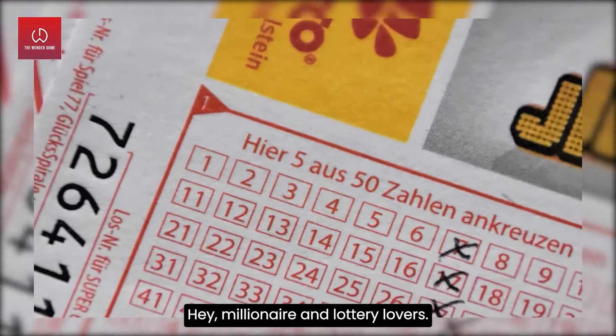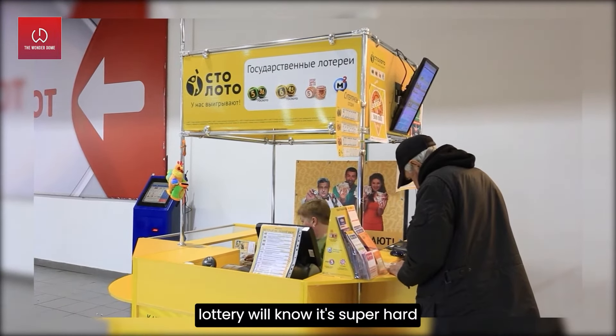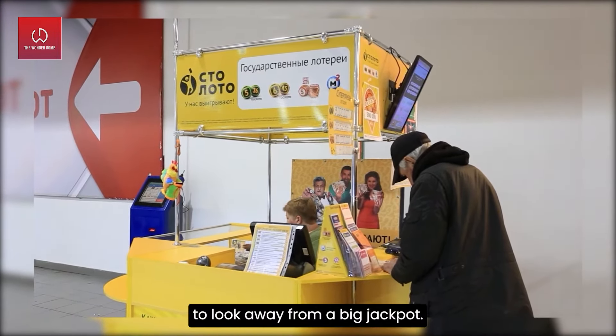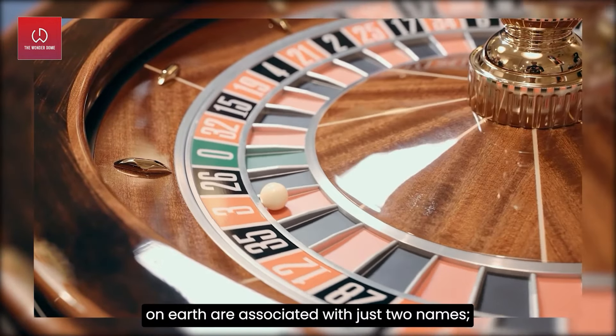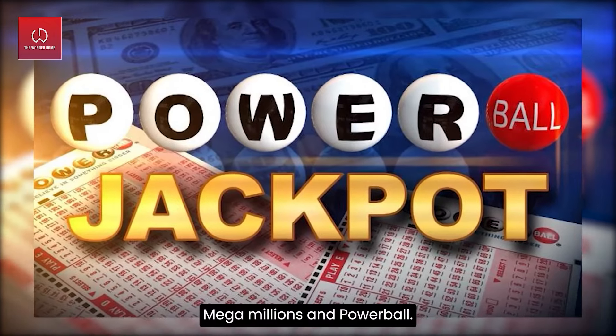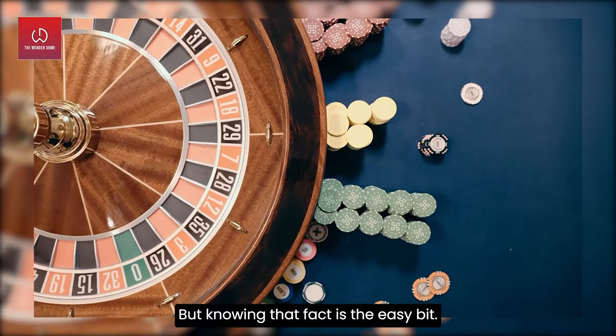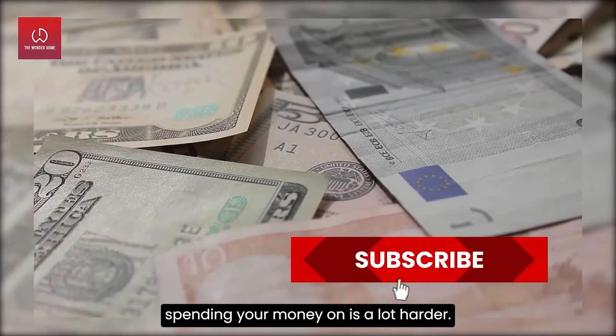Hey, millionaire and lottery lovers! Anyone who loves playing the lottery will know it's super hard to look away from a big jackpot. You also know that the biggest jackpots on earth are associated with just two names: Mega Millions and Powerball. But knowing that fact is the easy bit.